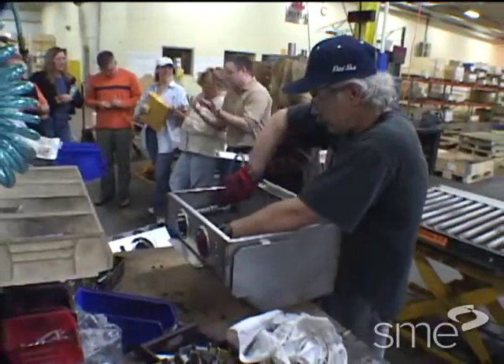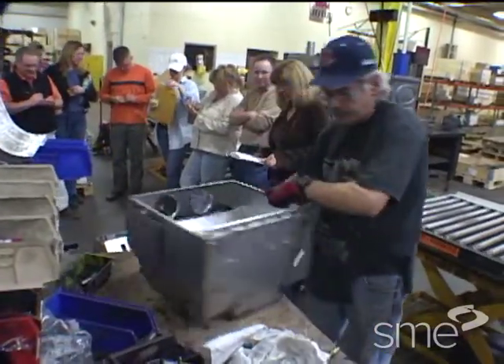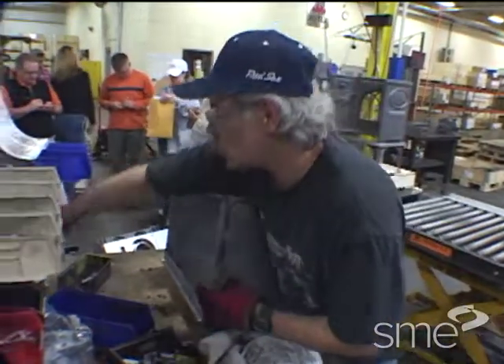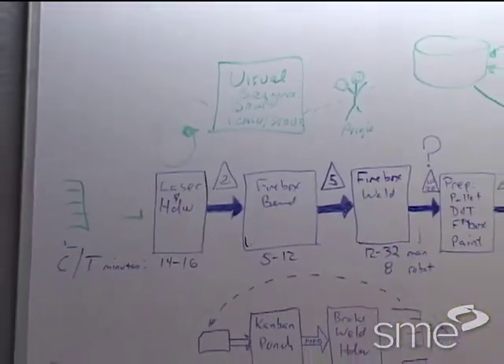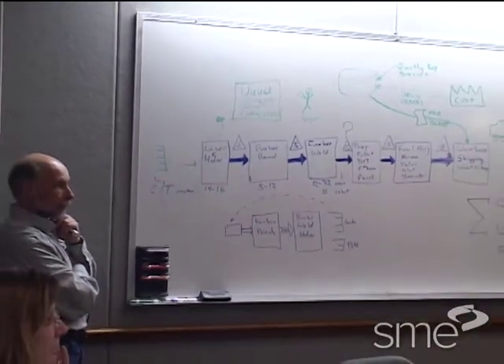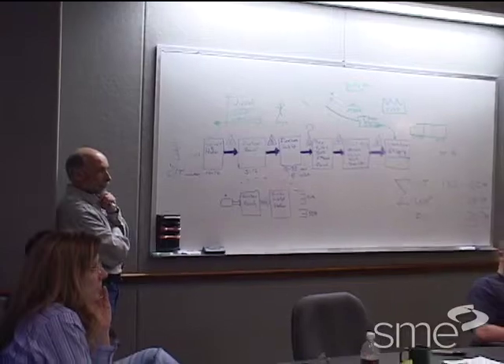During a two-day training event, employees at Yodel North America examined and documented the process for producing their world-famous stoves to systematically identify unevenness, delays, and correction loops in both material and information flow. Then, using the standard value stream mapping symbology, they envisioned and depicted an improved flow of material and information for the stove line based upon lean countermeasures.